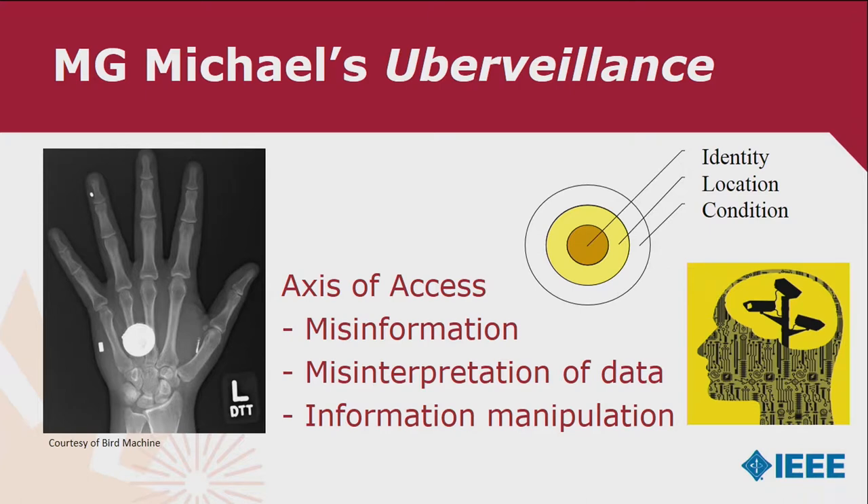Who owns this data? The companies? In the case of heart pacemakers, recipients are being told they don't even own their own EEG stream, their own biometric. Will we be able, with Big Brother on the inside looking out, to get into people's brains?